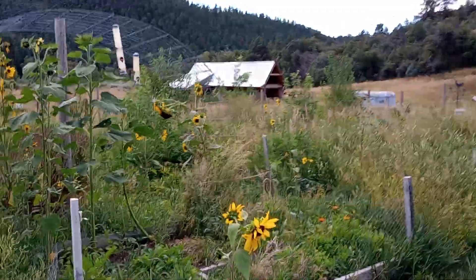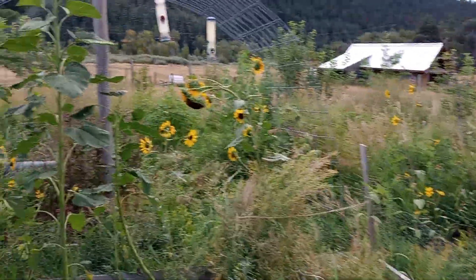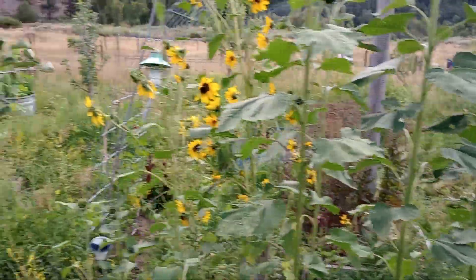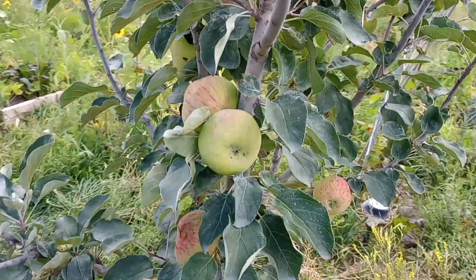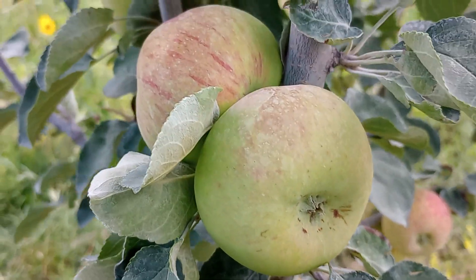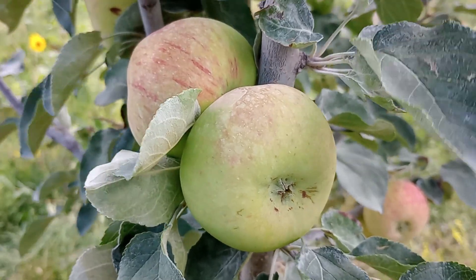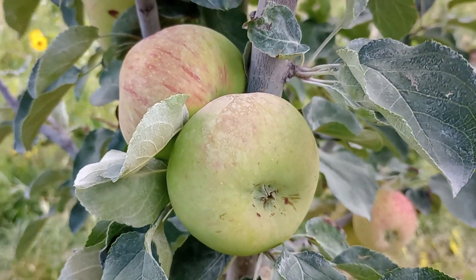That's the state of the orchard. Our first giant sunflower — that's a Mongolian — is drooping, and the Duchess of Oldenburg apples look fantastic. Hit that like, subscribe to the channel, share this video with like-minded people, and get growing!